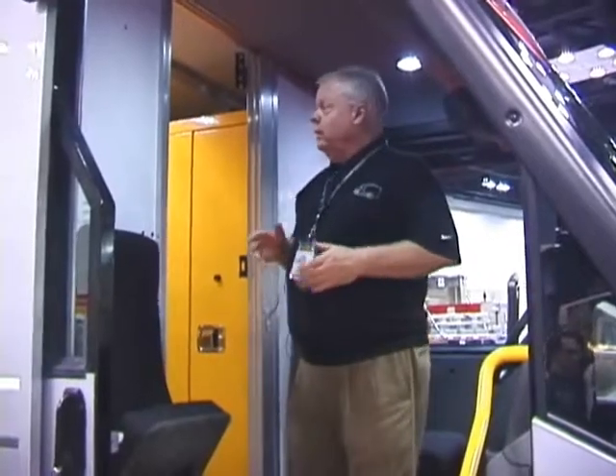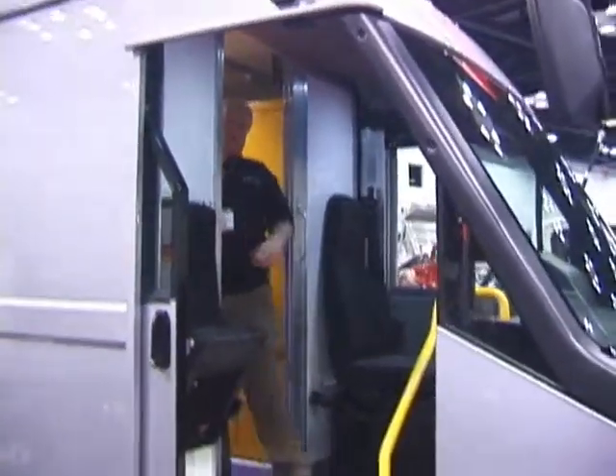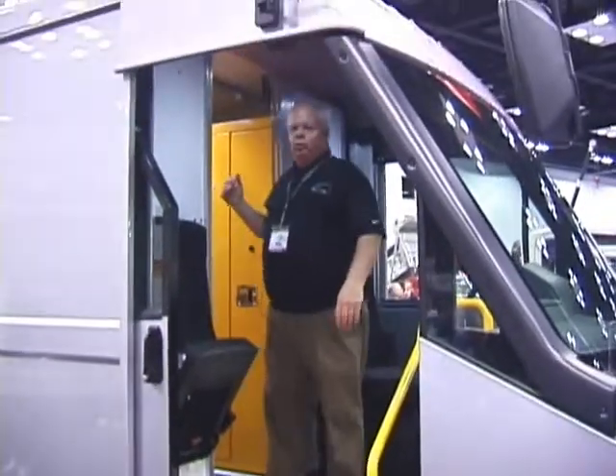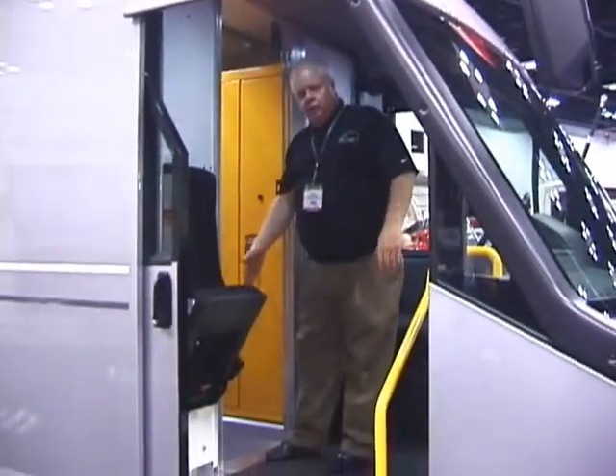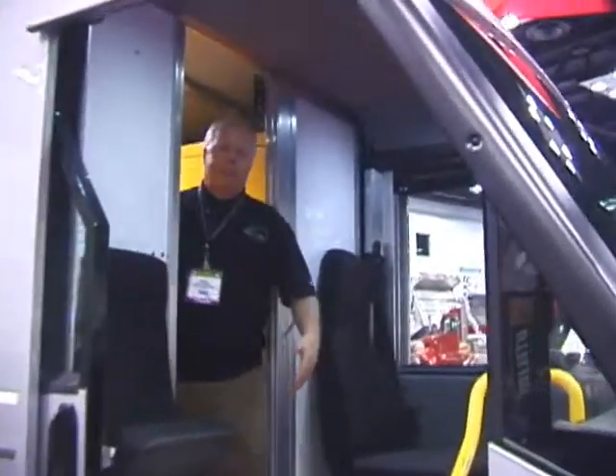The other thing you might notice is on the other vans — whether it's a Sprinter van, some of the other competitors, GM commercial cutaway, the Ford commercial cutaway — look at this: a full size, 77 inch high by 22 inch wide opening to get into the back. No step, nowhere to trip. You just walk right into the back of the van and come back out with your packages for the delivery.